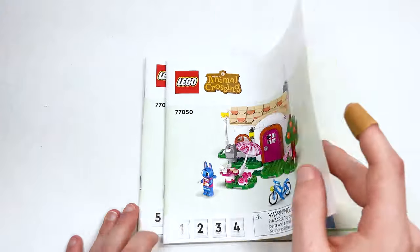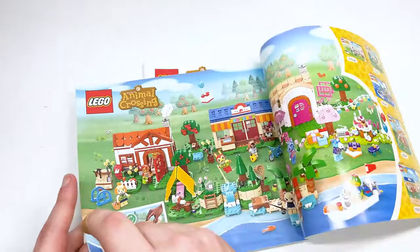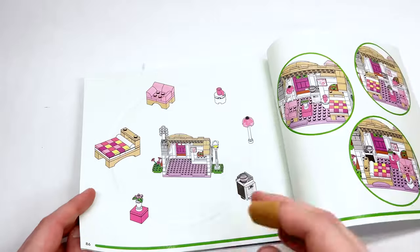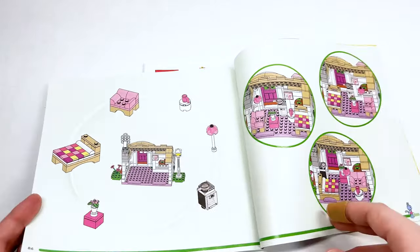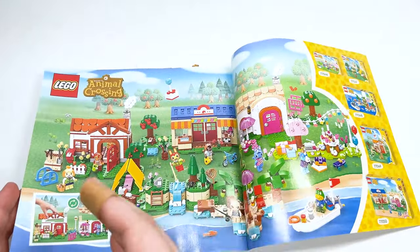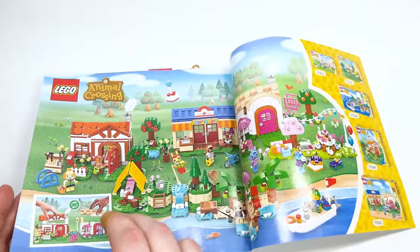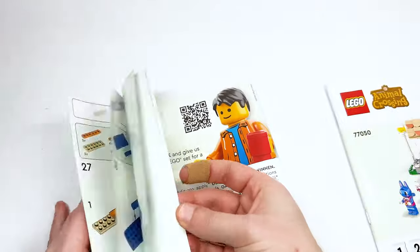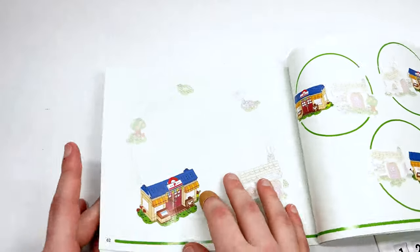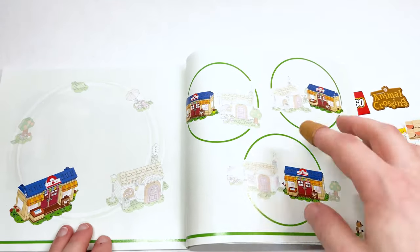I do need to show you the instructions because there's some really cool stuff inside — like really big images of the characters. Specifically at the end, there are suggestions on how you can decorate the house, showing you that all those pieces can be arranged and you can pick between three designs they're suggesting. There's also a really cool spread of all of these sets together showing how you can connect them all and interchange the roofs. It also shows how you can combine, separate, and display all three sections in different ways.